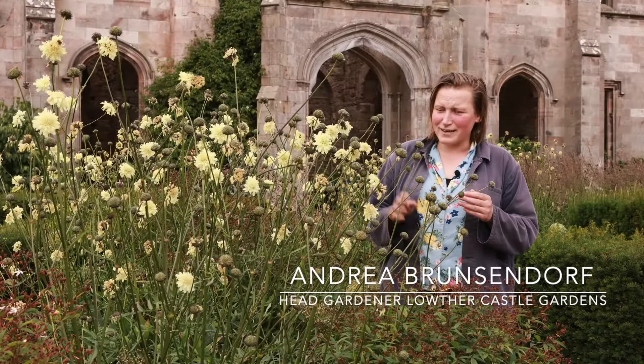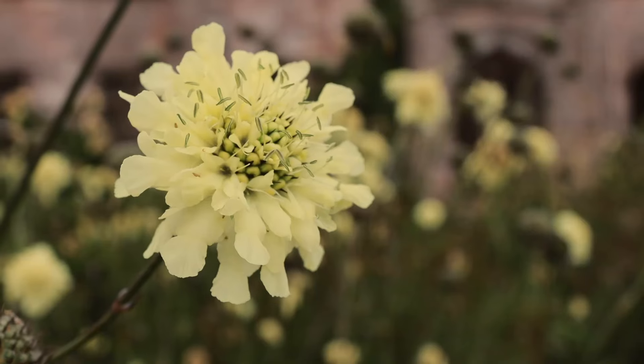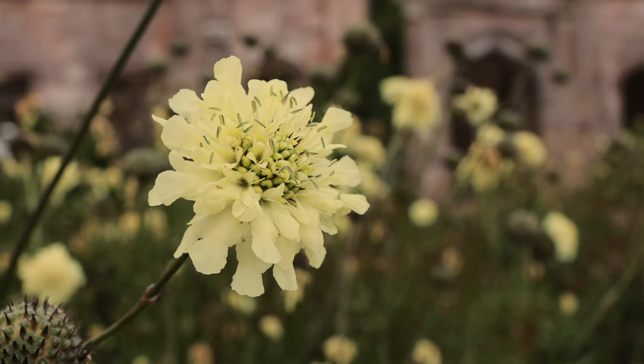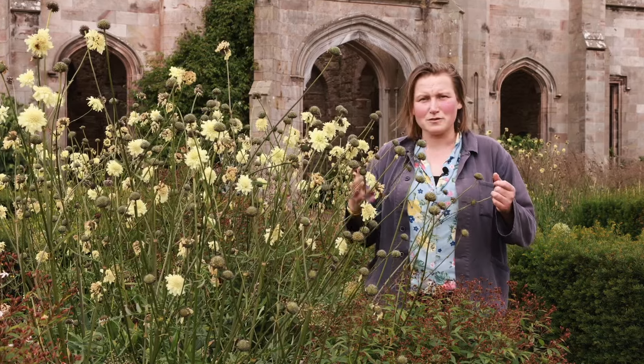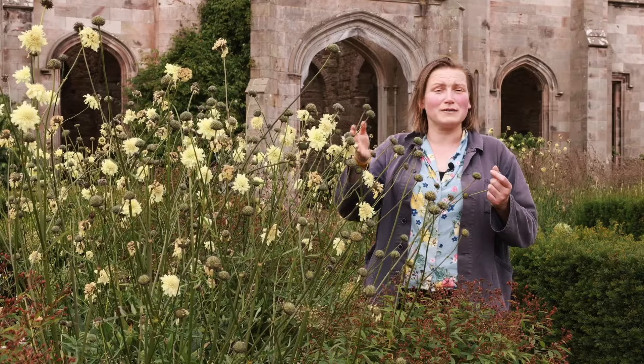Hi, I'm Andrea, the head gardener of Lauser Castle and Gardens, and today I really would love to talk to you about Cephalaria gigantea. It's a real crowd pleaser. It comes with many common names, from Yellow Scipiusa to Tartarian Cephalaria, or simply Pincushion.